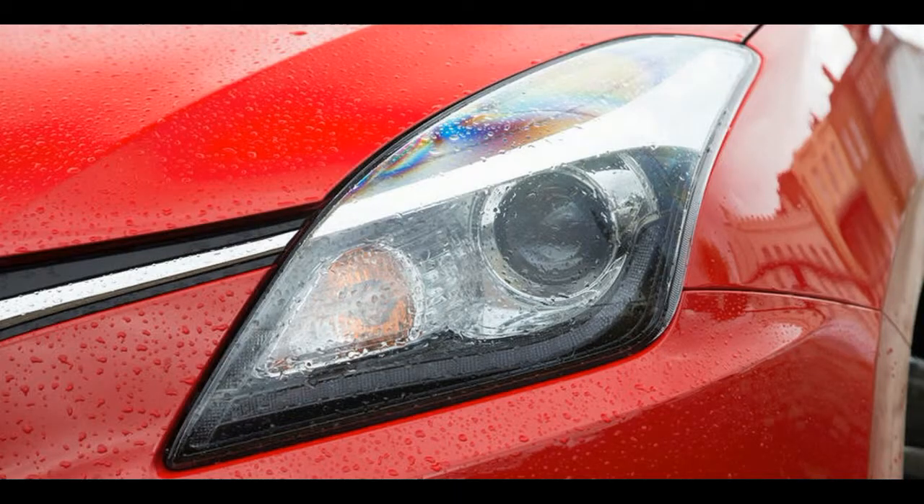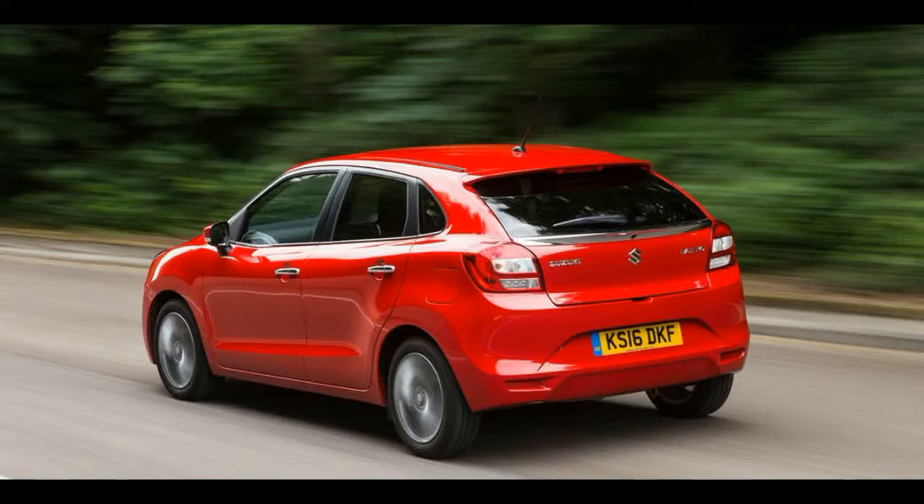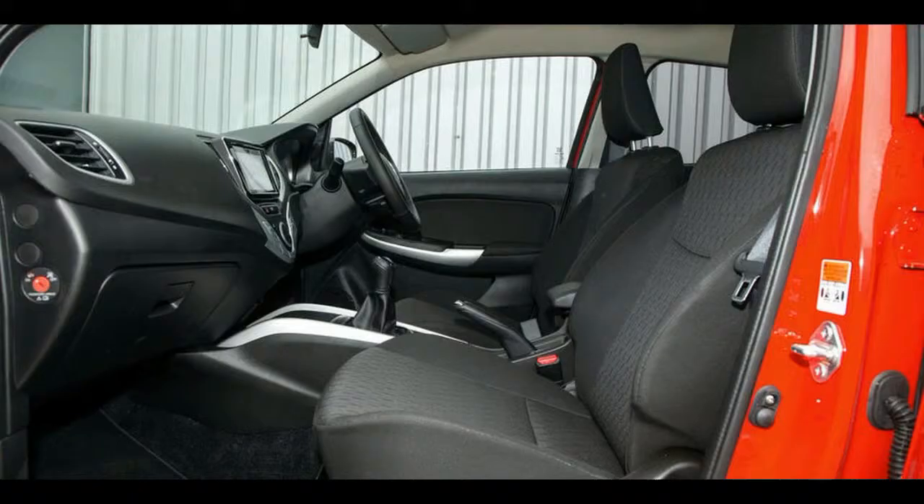Built at Maruti Suzuki in India for global export markets, and on an all-new platform that'll be used across the maker's full range of small cars, the Baleno is intended as a more rational, practical choice than the smaller Swift. It's big on space, big on equipment and equally big on value, and still a recognizable Suzuki.